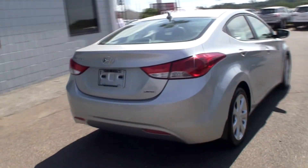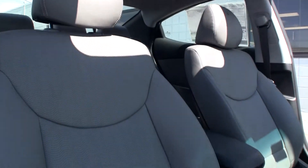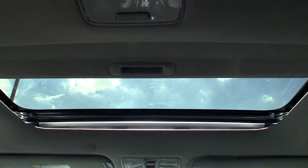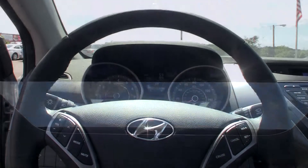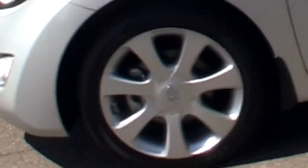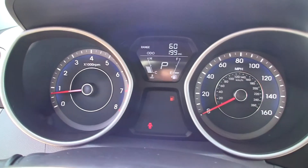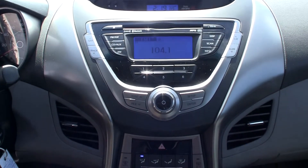With that you get leather interior, you get a sunroof, you get a leather wrap steering wheel, and different wheels, so it'll make your car stand out against the other Elantras that are out there on the road. And with that, that takes us to the next level. Thank you.